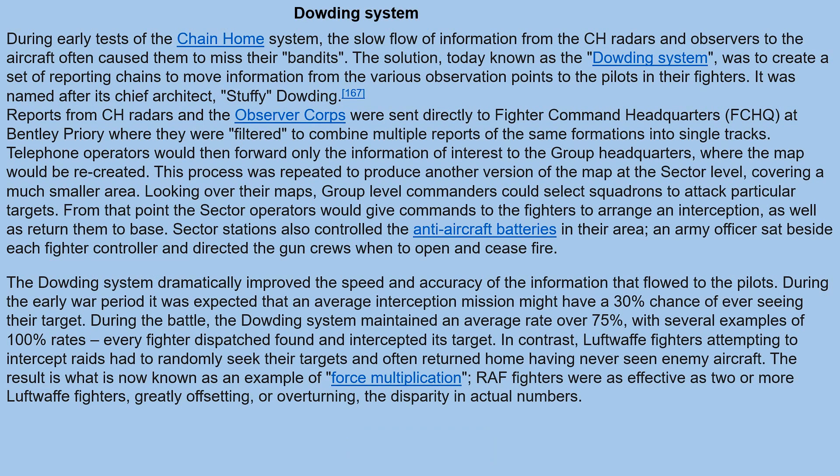This concludes Part 2 of this presentation on the Battle of Britain. Part 3 will talk about the Dowding system, the Blitz, and the five phases of the Battle of Britain in more detail. Thank you very much — Aaron Bulmer, military specialist for Carleton County.